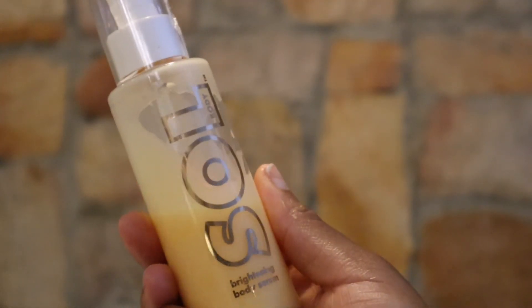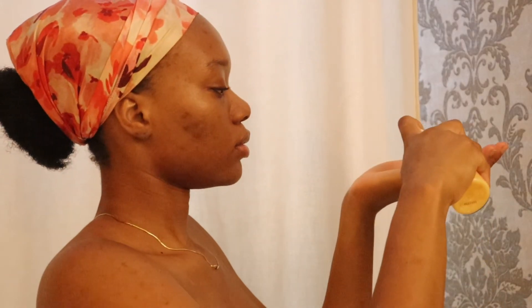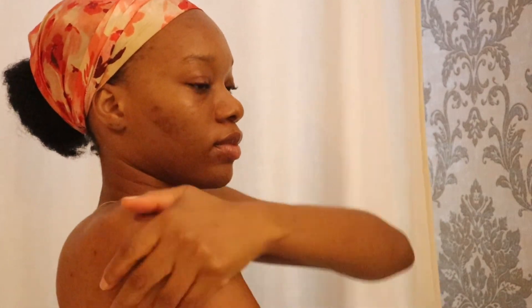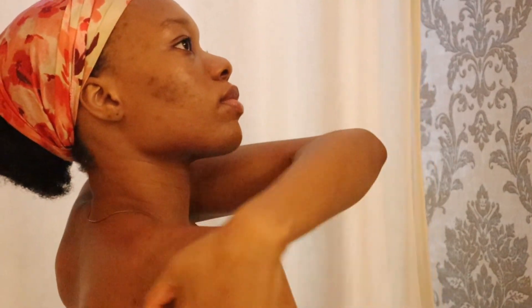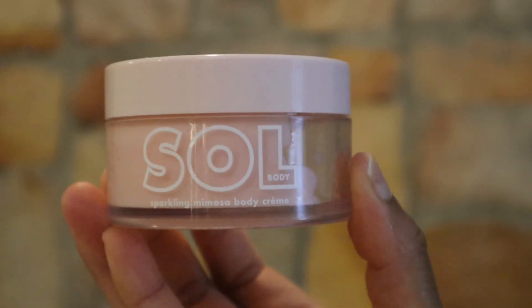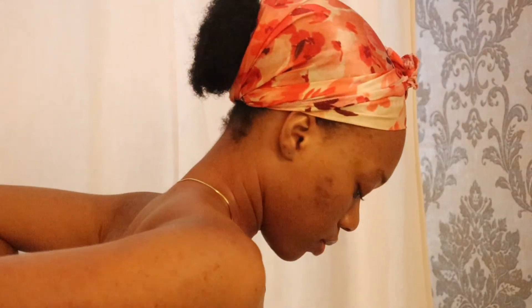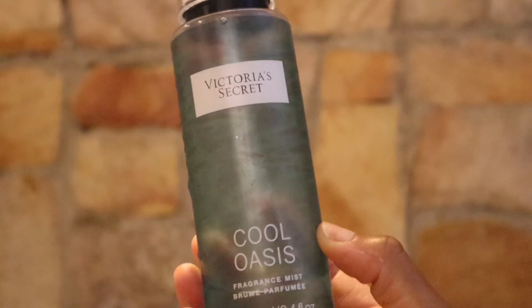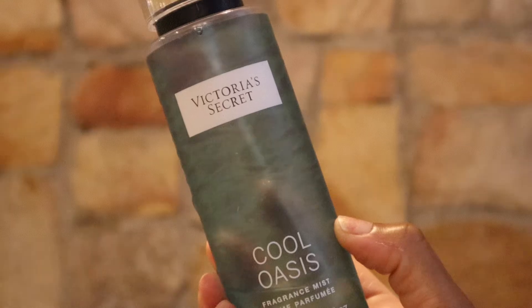For body care I like to stay hydrated even at night, so I'm starting off with priming my skin with this Soul Body brightening serum. It does have a citrusy smell which may be a little too strong for the night for me, but the scent doesn't last so long so I'm perfectly fine with that.